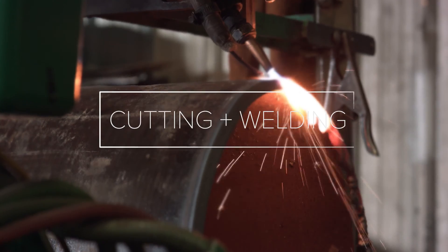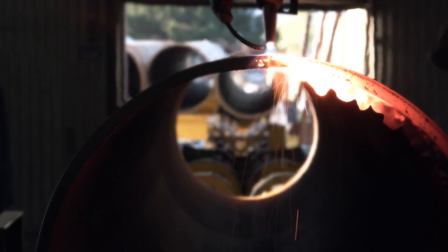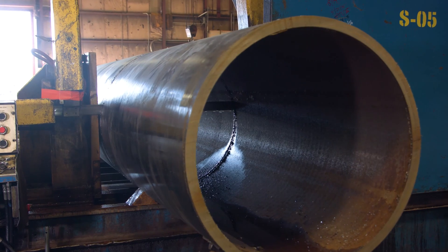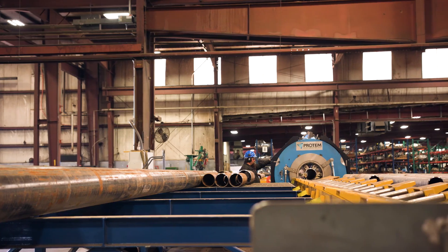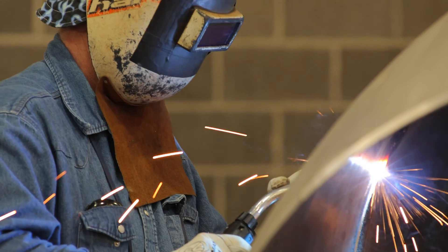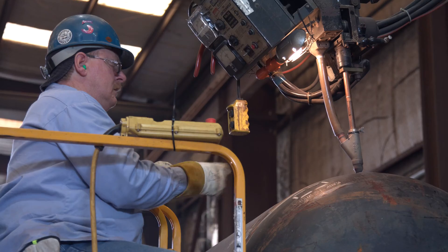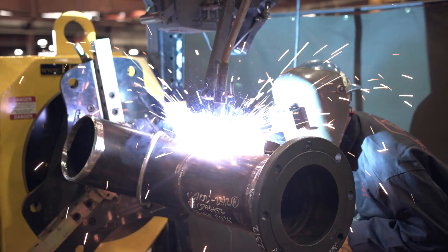Advanced cutting, fitting, and welding technology provides CB&I the ability to efficiently move spool pieces through production. Multiple inspection points ensure quality is maintained during the entire fabrication process. CB&I Union and Open Shops offer all ASME Section 9 manual and automatic weld processes to meet the specific customer requirements of each job. We maintain procedures for welding all ferrous and non-ferrous materials.